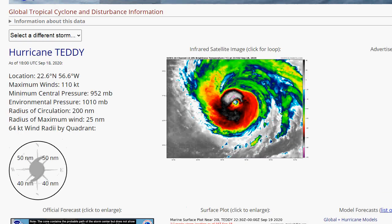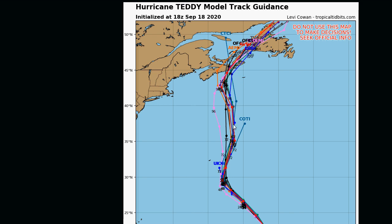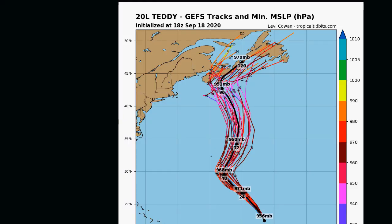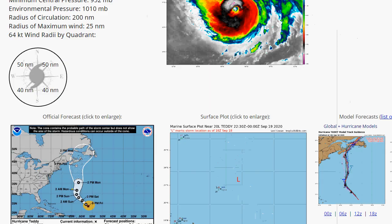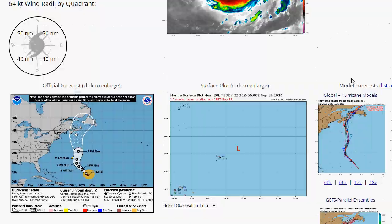Looking at the spaghetti models for Teddy, it keeps the storm over Nova Scotia and doesn't really take it further west, fortunately. Most models are keeping it away from the United States, but Nova Scotia, Newfoundland, and the Canadian Maritimes are definitely going to have to watch out. The GFS ensembles also show it's going to be pretty strong, because those warm waters are going to help it hold onto its strength.